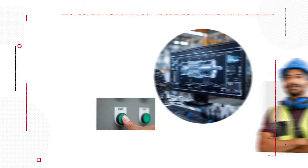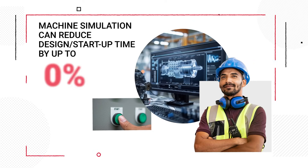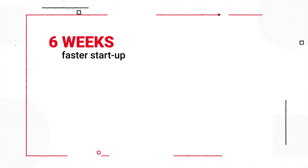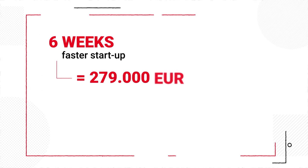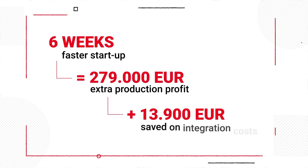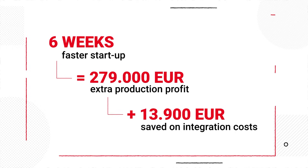The company was able to shorten design and startup time by approximately 15% — that's weeks of production gain. A six-week faster startup meant almost €280,000 in extra production profit, plus almost €14,000 saved on integration costs.